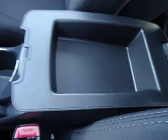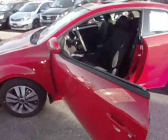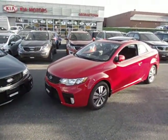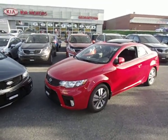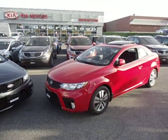Center console armrest with storage. All right Chelsea, there you have it — your potential new car, the 2013 Kia Forte Coupe EX. Give me a call at 905-877-7818, let's get you into this bad boy. Thanks Chelsea, talk to you later!